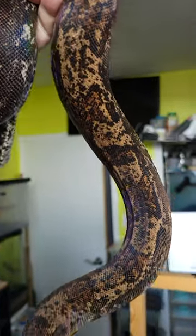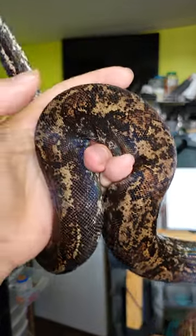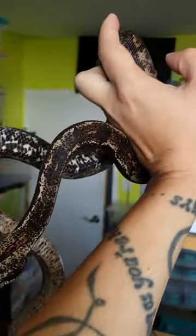This one is carrying a gene called hypo, and hypo actually does the reverse — it usually cleans up the pattern and makes them lighter.